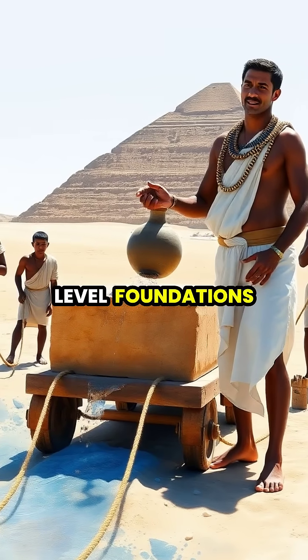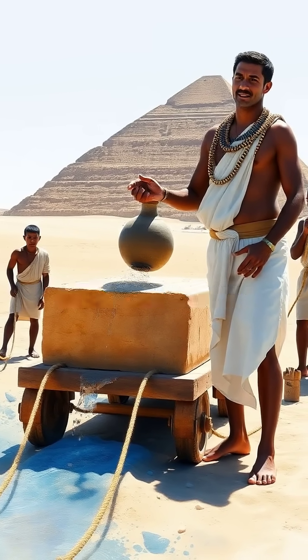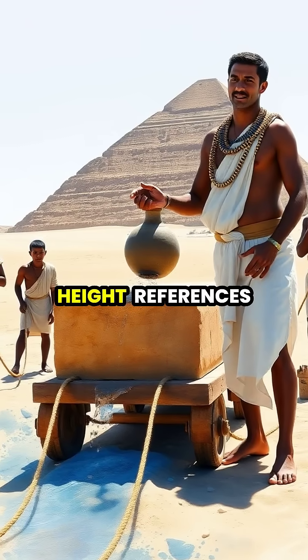Creating perfectly level foundations across acres of desert plateau required extraordinary precision, achieved by digging trenches filled with water to establish consistent height references.